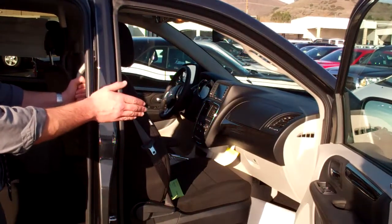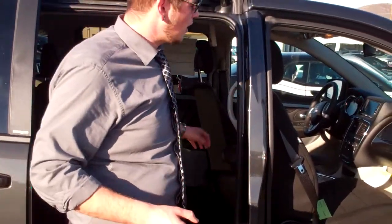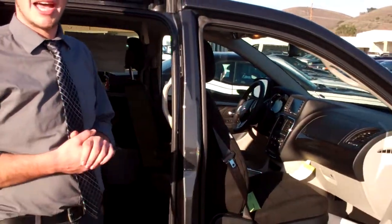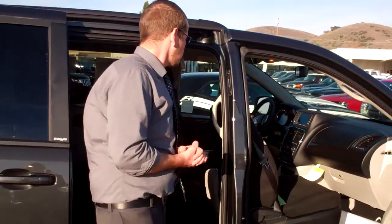As well as the three-point climate control, so you're going to get the passenger, driver, and rear for the kids as well. Now in here you're going to find our econ button which is going to get you increased gas mileage that you normally wouldn't find on a minivan.